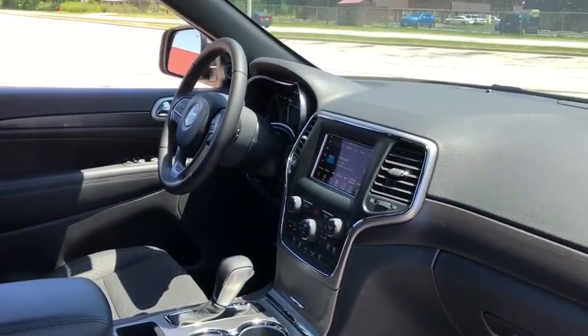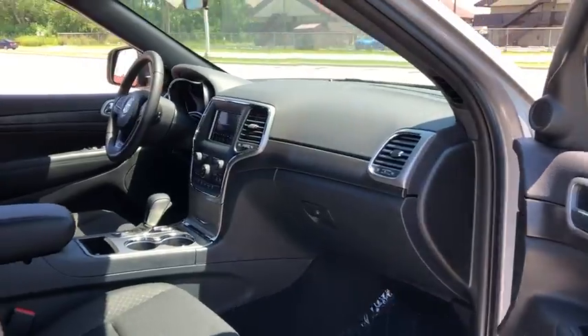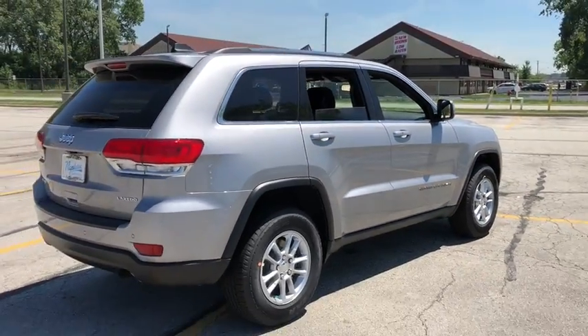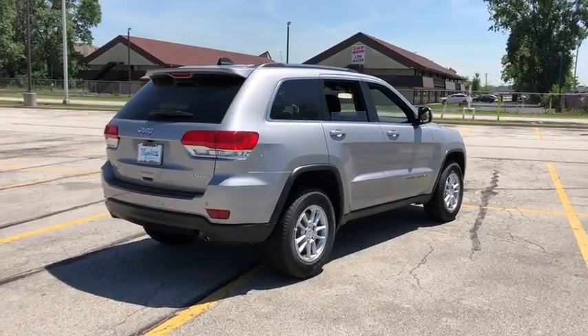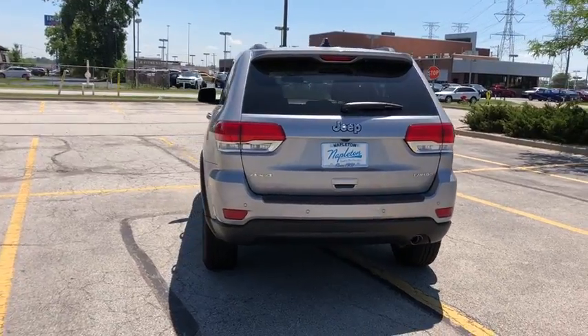Here are some of this vehicle's great options: traction control, dual airbags, power steering, alloy wheels, four-wheel disc brakes, center armrest, electronic stability control, power windows, fog lights, compass, trip computer, rear window defroster, tachometer.